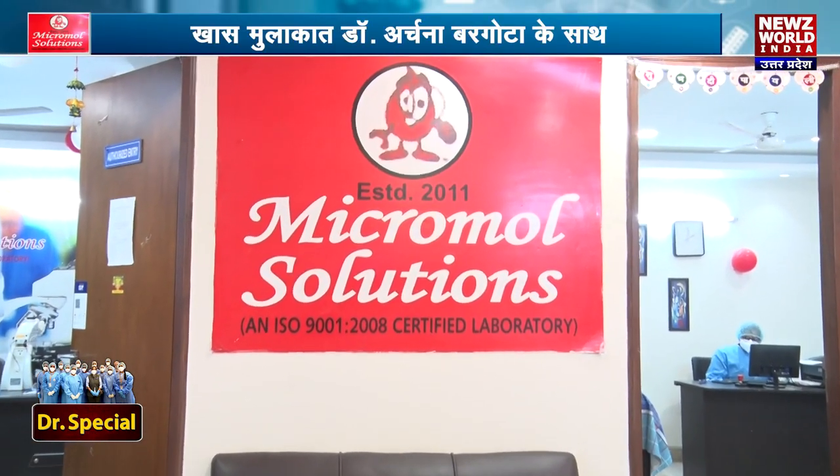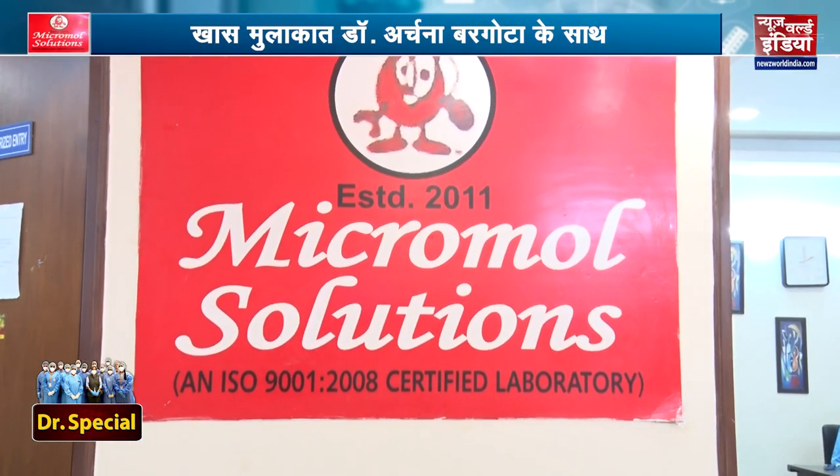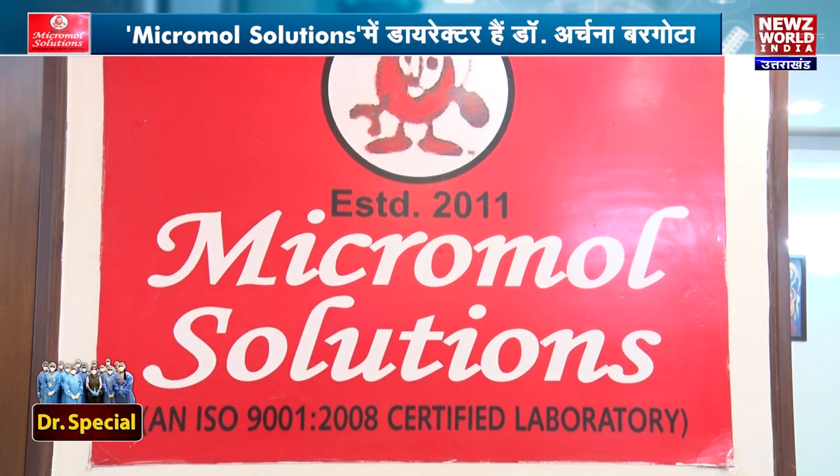Our main lab is in Delhi. People from Allahabad, Ghaziabad, and Aligarh have difficulty managing patient care from Delhi. They come, submit their samples in the morning, collect the report, go to the doctor, and then go home. Staying away is difficult and expensive.